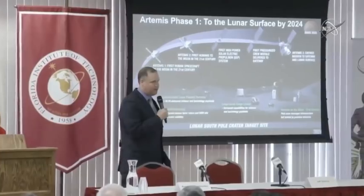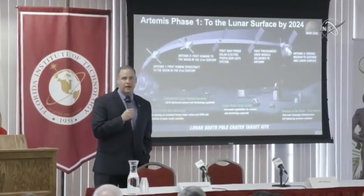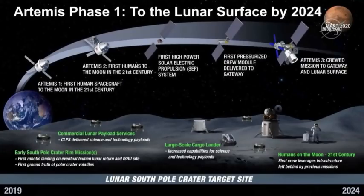When we go to Artemis II, we're talking about the first humans to the moon in the 21st century. These humans are going to enter orbit around the Earth, and we're going to test all of the metabolic systems, all of the life support systems on the Orion crew capsule in orbit around the Earth. That's the best place to test it — we don't want to test it at the moon.